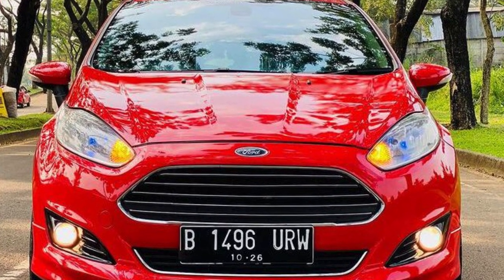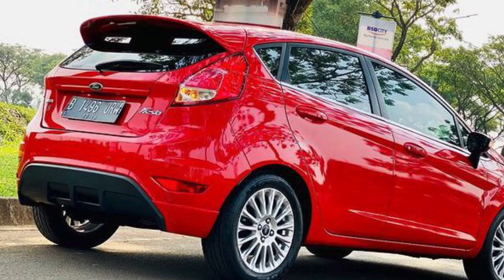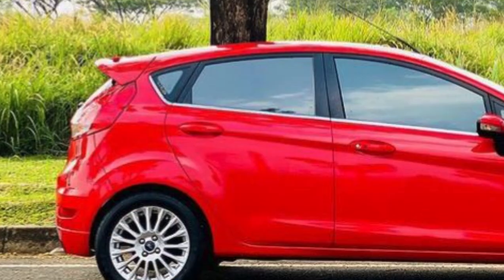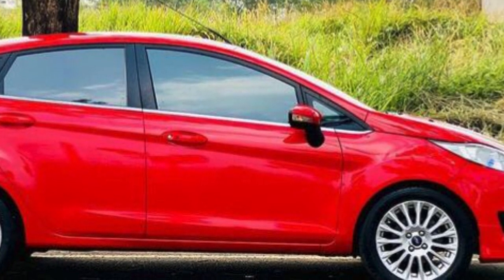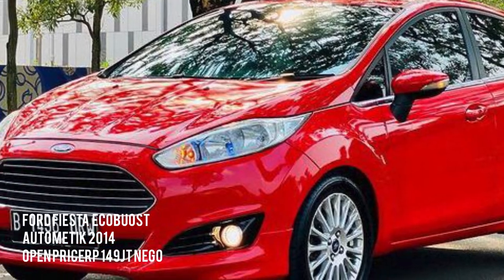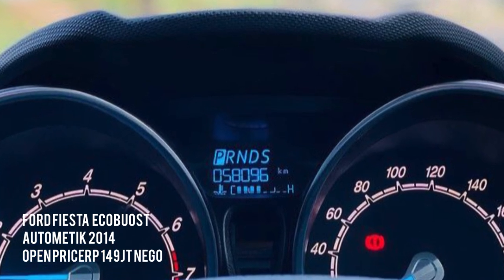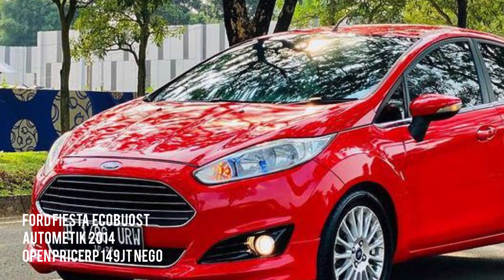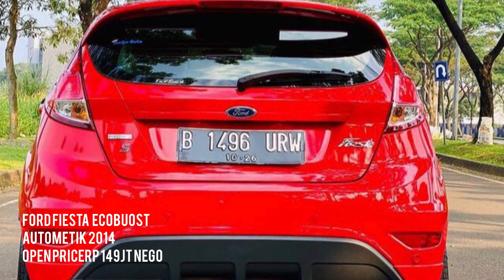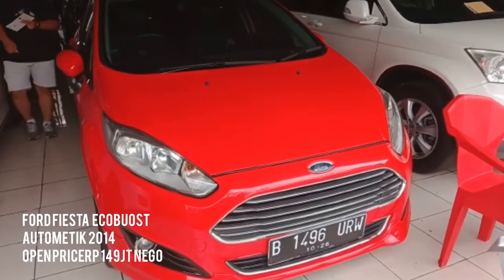Ada Ford Fiesta EcoBoost 1.000 cc tahun 2014. Pajak genap, alamat SNK daerah utara. Warna merah, atas nama perorangan. Kilometernya di angka 70.000-an, masih worth it banget.